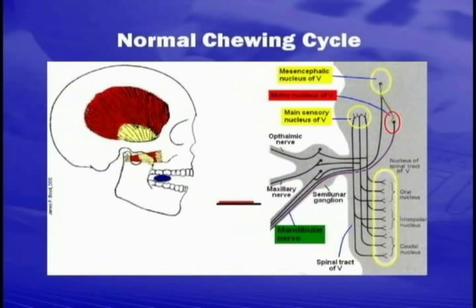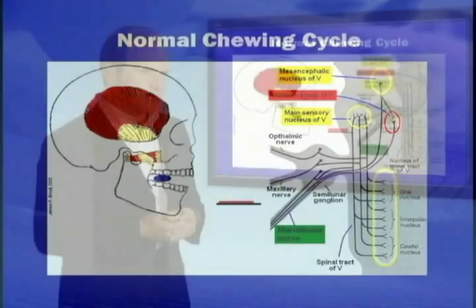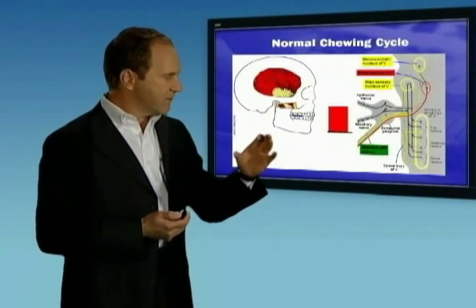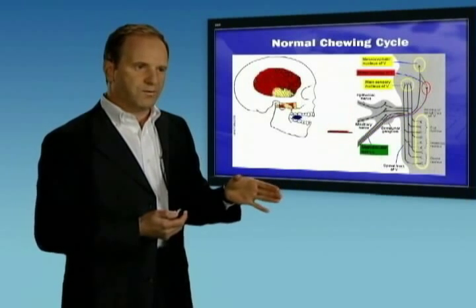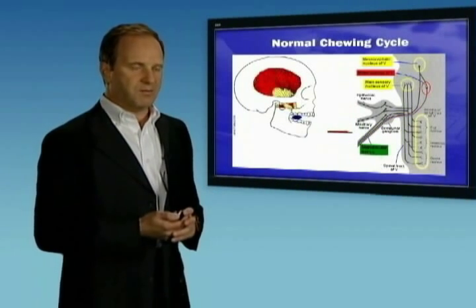The lateral pterygoid — the small muscle that attaches to the condyle of the mandible — is the one used to open the mouth. This acts as an air brake: as we're chewing, the lateral pterygoid starts to contract, pulls the jaw forward, and allows it to drop open.